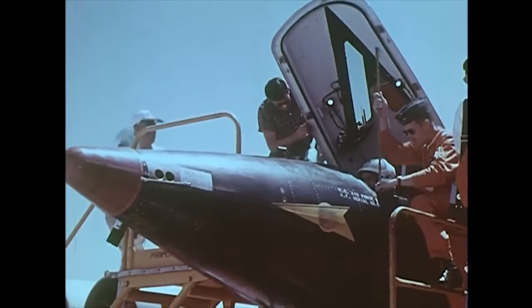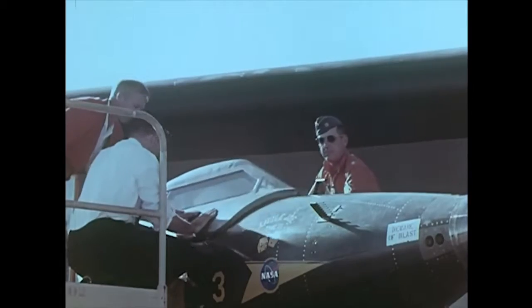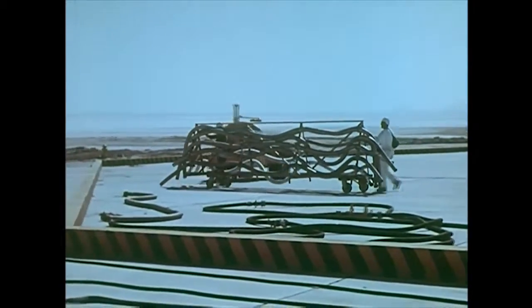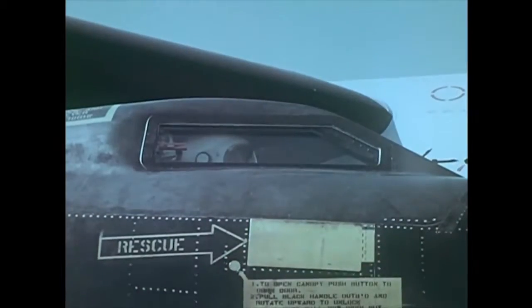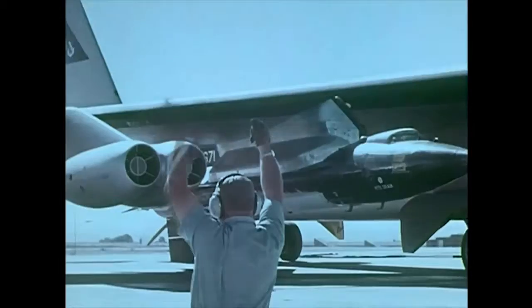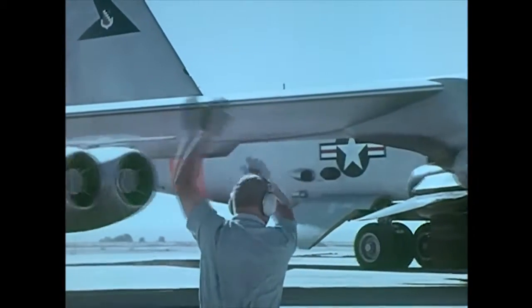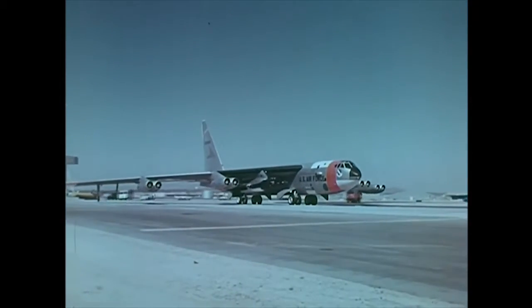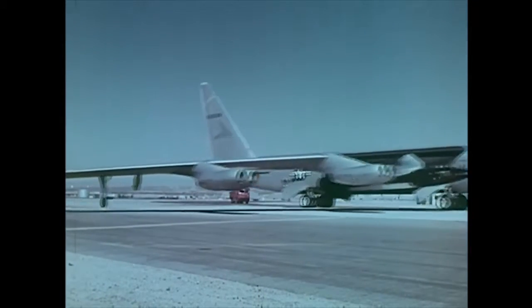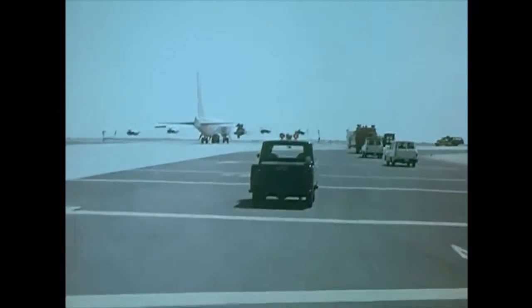The X-15 research project has long since achieved its original goals. The aircraft has been flown successfully more than 120 times. Although setting new records wasn't its purpose, it has set a few along the way: altitude, 67 miles; speed, Mach 6 — 4,104 miles an hour — the highest and fastest a winged aircraft has ever flown. Today, the X-15 moves on to further accomplishment. The thoroughbred has become a workhorse, carrying a heavy payload of instruments, undertaking studies of the near-space environment possible before only with unmanned satellite and rocket-borne probes.